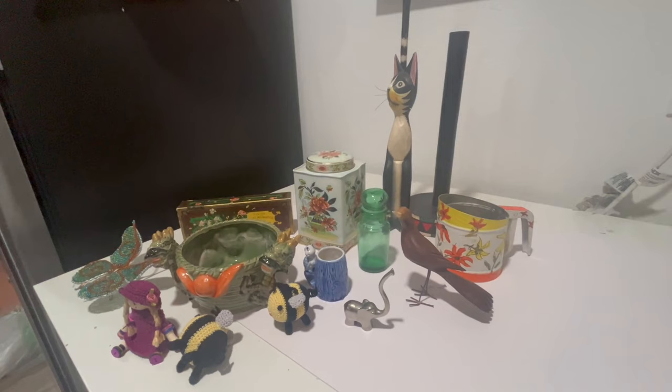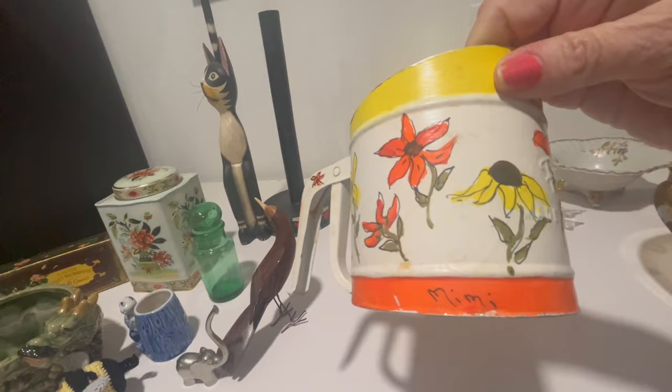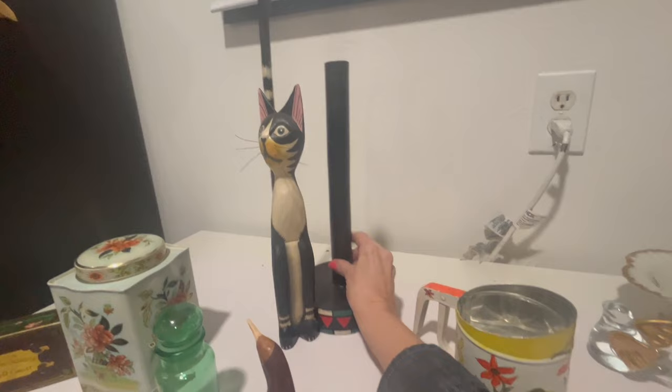Okay y'all, here's what I picked up for my little bit over $60. I got this Foley sifter — it's hand painted, and it says 'Mimi' on it. I'm going to see if I can get that off; I think it's ink. It's really cute — I think Mimi did a good job. And look at this paper towel holder — isn't this fantastic? It's a long-neck cat, made in Indonesia.